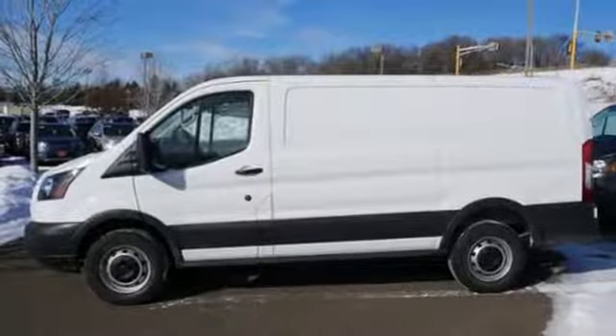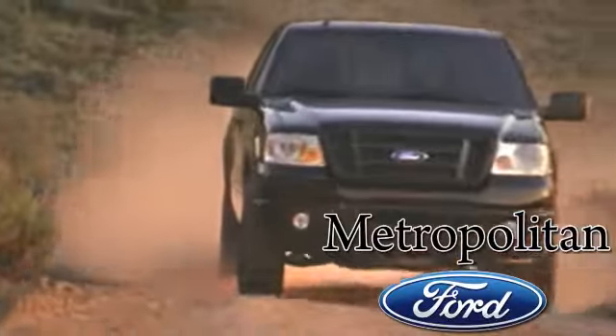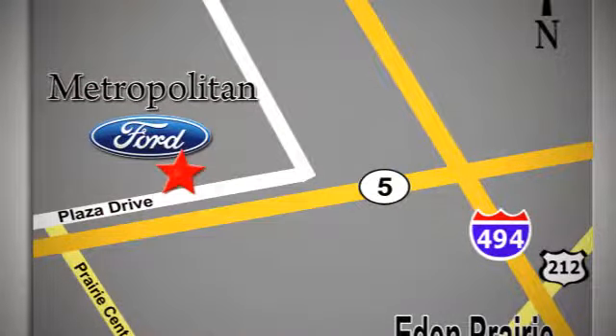See it for yourself when you take it for a test drive. Whether you're buying today or just shopping at Metropolitan Ford, you can expect to experience something truly unique. Call or stop in today. We're conveniently located near 494 and Highway 5 in Eaton Prairie.